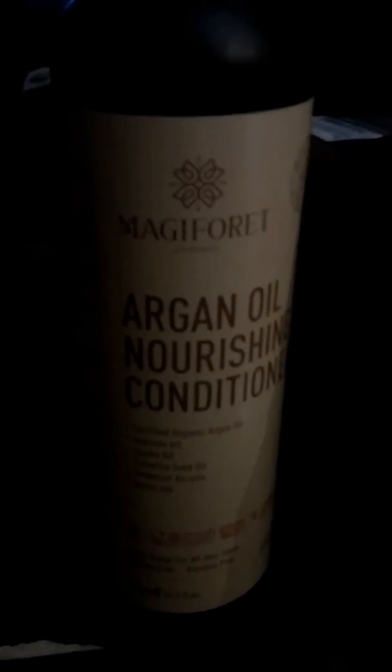So you can order it today. They do have a shampoo, and hopefully I will get the shampoo to use along with the conditioner. I think you get better results when you use the same conditioner and shampoo together. So order yours today and have gorgeous soft shining hair that you're going to love.